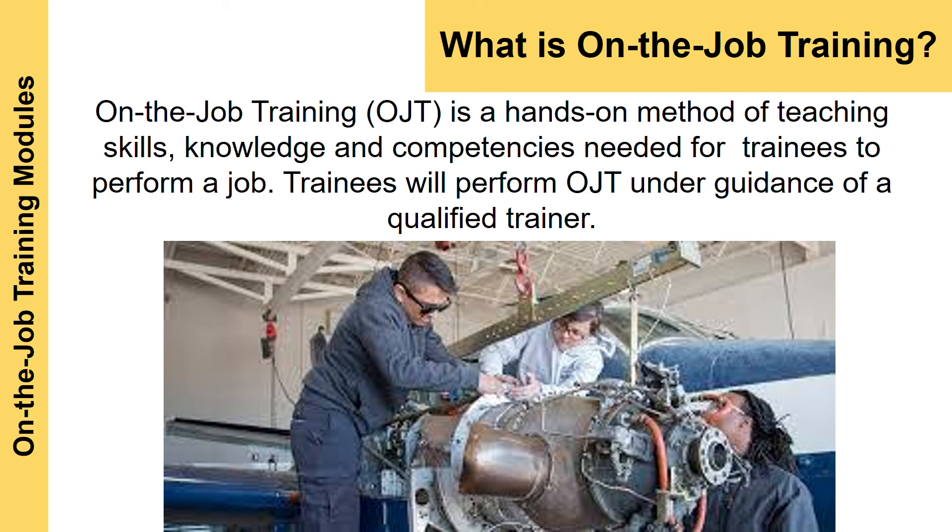On-the-job training is a hands-on method of teaching the skills, knowledge, and competency needed for trainees to perform a job. Trainees will perform OJT under the guidance of a qualified trainer. The skills you attain from this on-the-job training will be used directly in the job when you continue to work with GE Aviation.